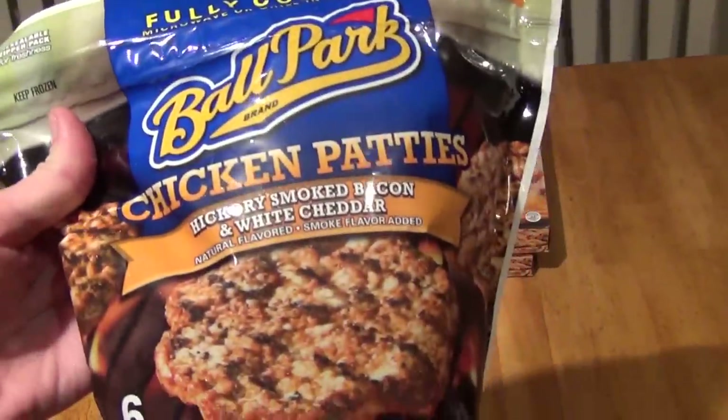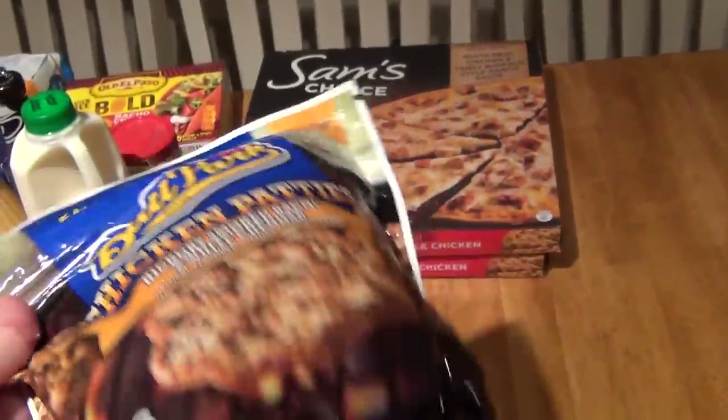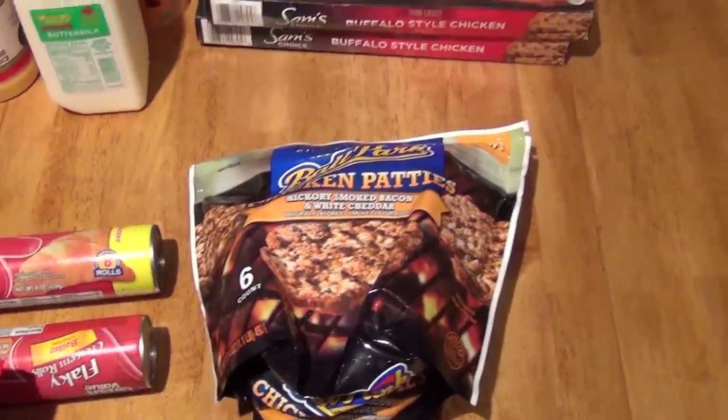Also picked up a bag of these Ballpark chicken patties. My husband really likes these for his lunches. And these are a bit pricey, but you can microwave them, and there are very few that you can do that with. That was $6.98.